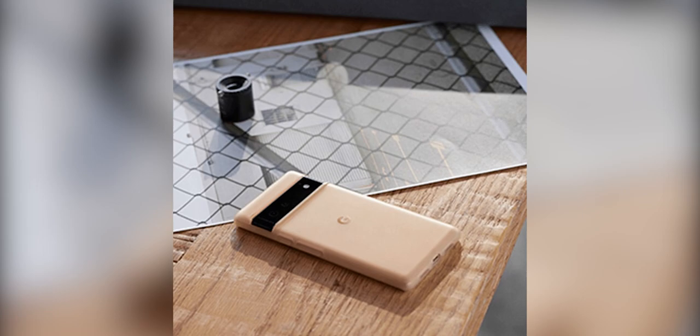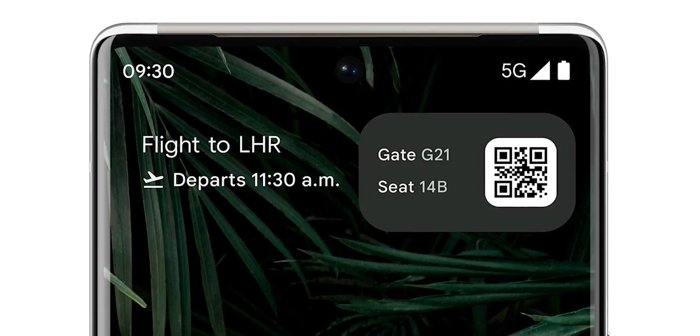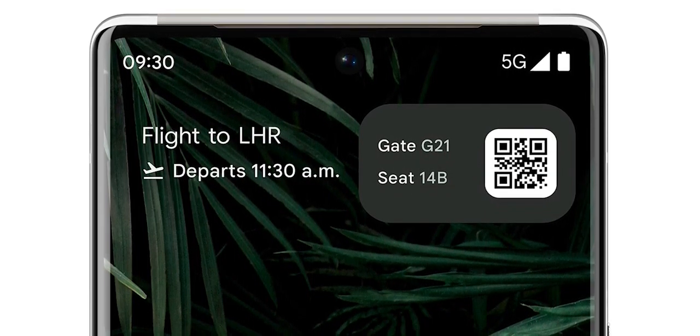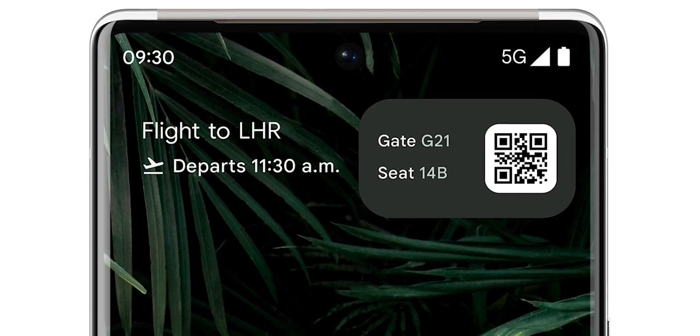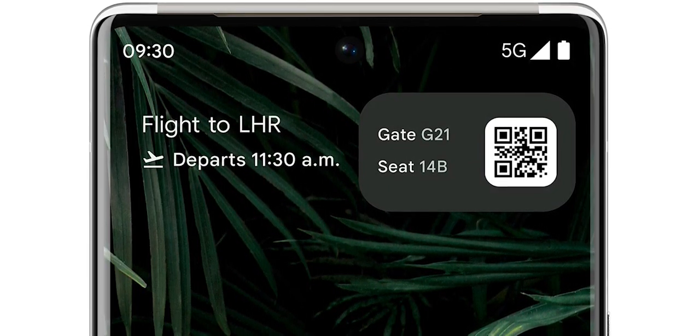Now let's move to the software features. First up, Live Space is a major at-a-glance update for Android 12. Suppose you have an upcoming flight — the Pixel 6 will note it in the top left corner, complete with departure time. What's new here is it will also show a button on the right that notes your gate and seat number, as well as the boarding QR code pass.